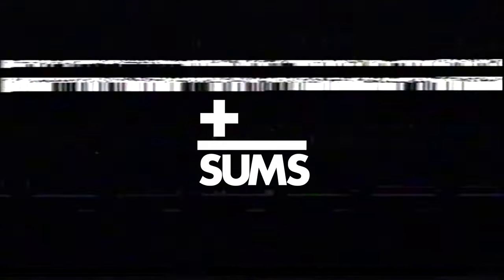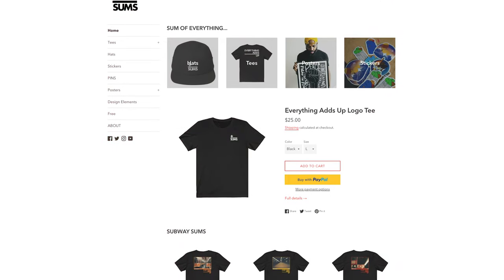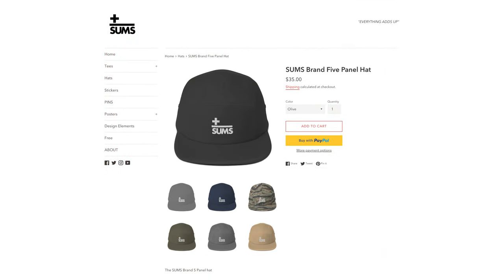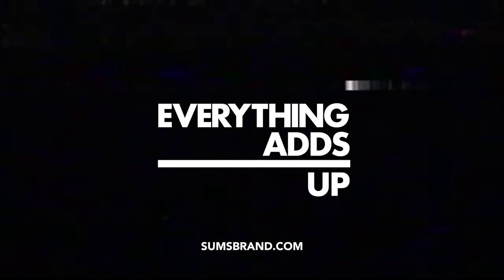This video is brought to you by Sumsbrand.com, my online store for original art, prints, and graphic tees. And as always, use that discount code S-U-M-S for 10% off your entire order.